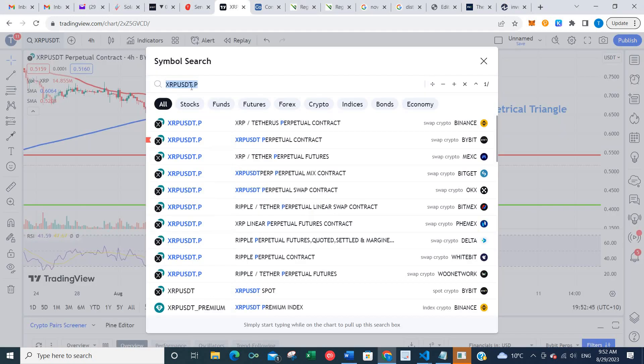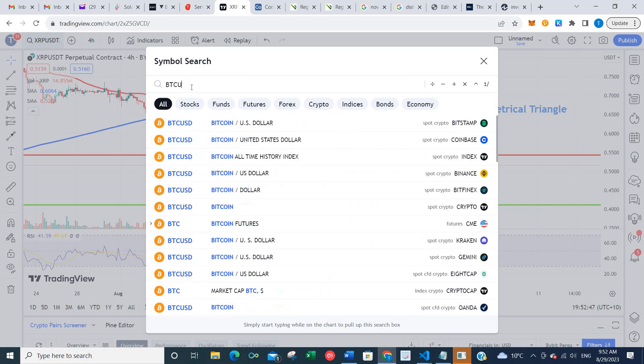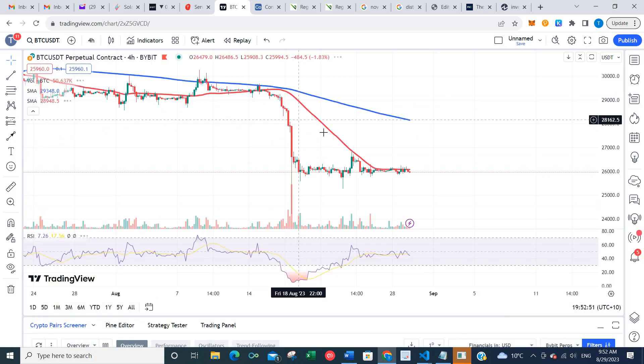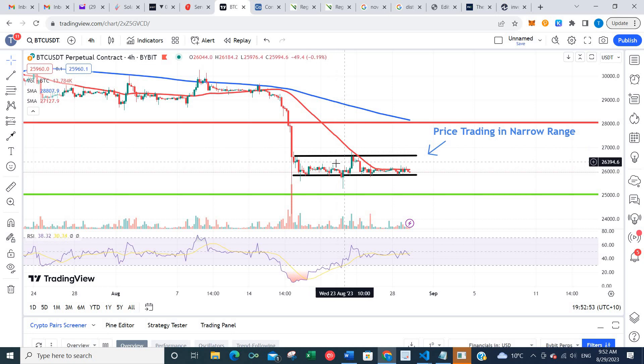Moving along to Bitcoin. Price has been trading in this trading range that's been under a thousand dollars since last Friday — about the last five days — and the 50-period moving average is providing a level of resistance.